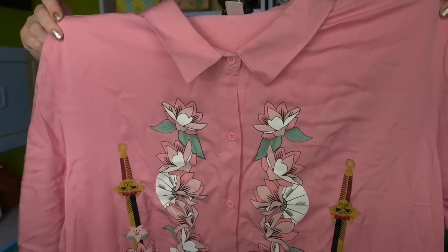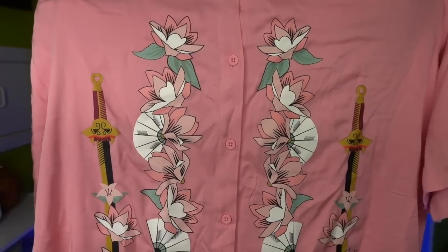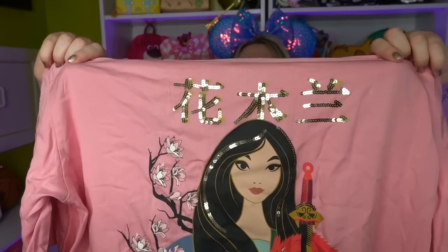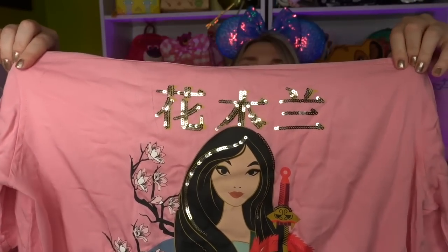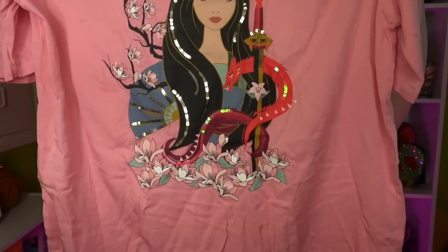I got a lot of apparel this time — a lot, a lot. I really liked this Her Universe shirt. I'm not usually a button-up shirt gal, but they had this really beautiful button-up shirt that features stunning images on the front — flowers, fans, and swords. And then look at the back — it's got Mulan, beautiful Chinese symbols at the top in sequins, so many gorgeous sequin details throughout her hair and throughout the image. I only have a couple of Mulan things, so I thought this would be perfect to increase my Mulan collection.